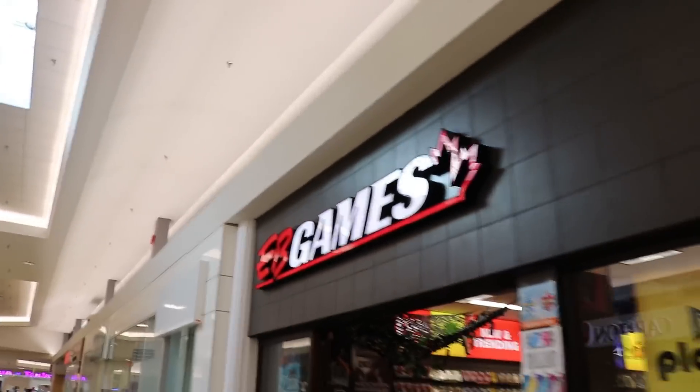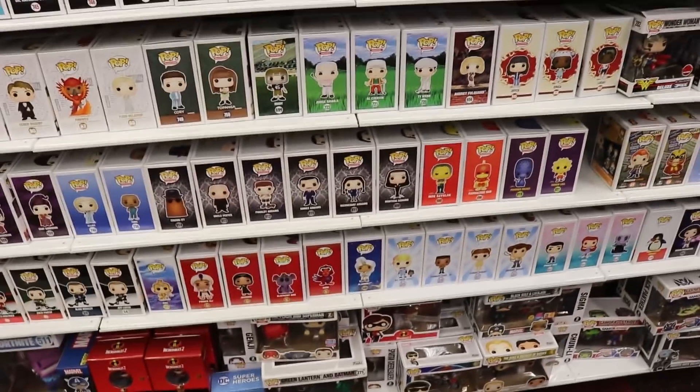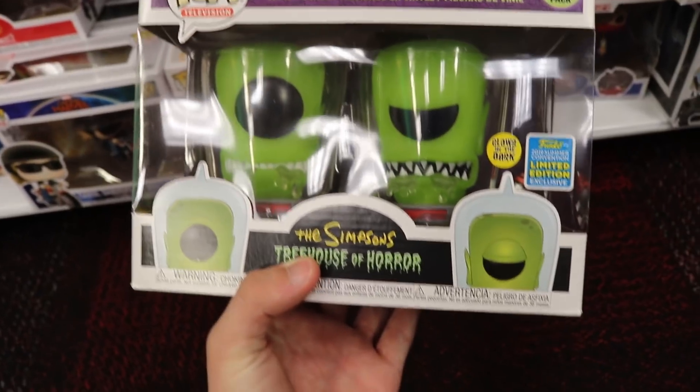Alright guys, we made it over to EB Games, so let's go in and see what's new. Alright guys, here's what they've got over here. I did find this - it was tucked in the back down here. They had one Kang and Kodo, so I'm going to be picking this up today.